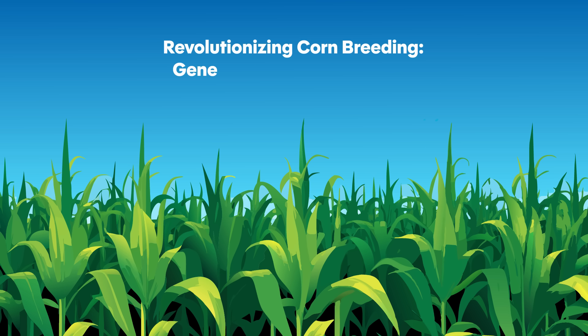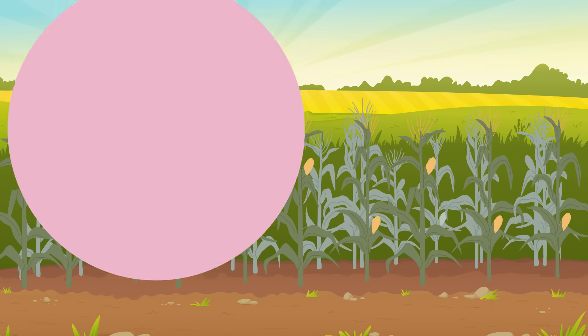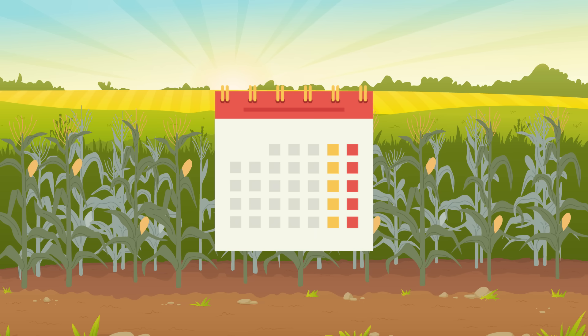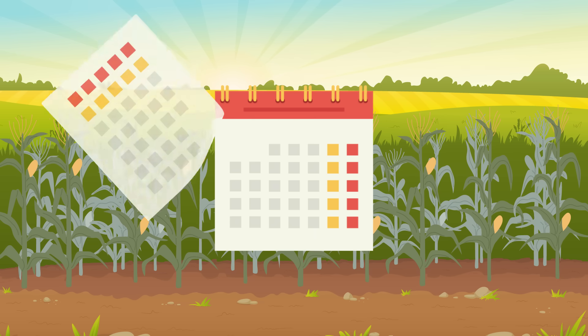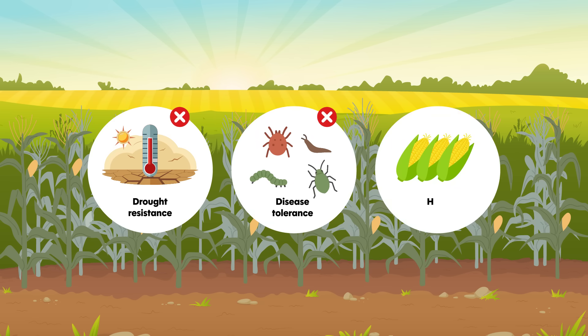Corn is a cornerstone of agriculture, vital to food systems across the globe. Yet improving corn varieties through traditional breeding is a slow, labor-intensive process and can take years to achieve the desired combination of traits like drought resistance, disease tolerance, or high yields.